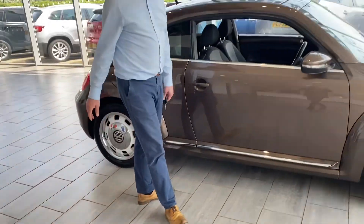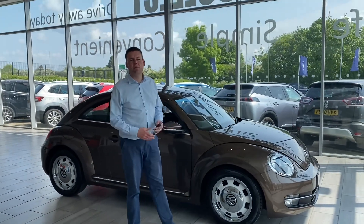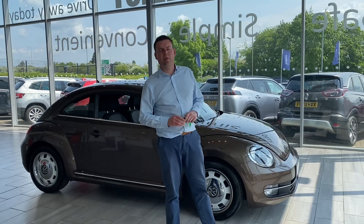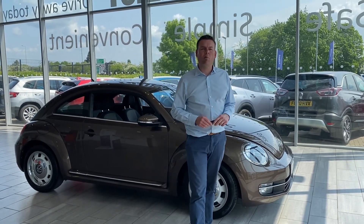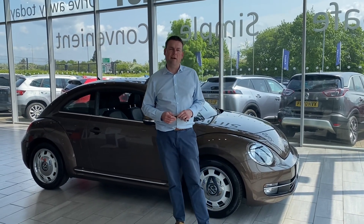If you're after a unique Beetle — something a bit different, low mileage and good condition, all serviced up to date — then why not reserve this one? Take it off sale for just £99 on our website. Come and drive away the same day, or we could even deliver it to your door free of charge if you're within a 50-mile radius of our dealership.